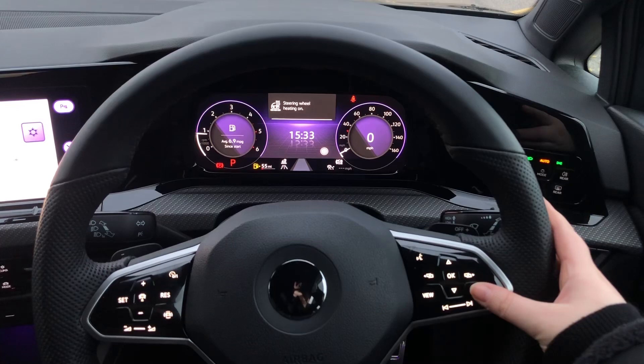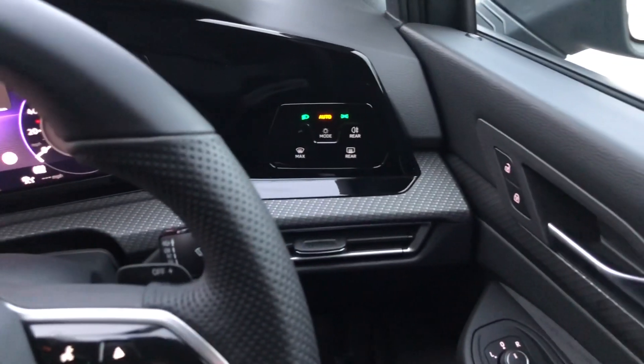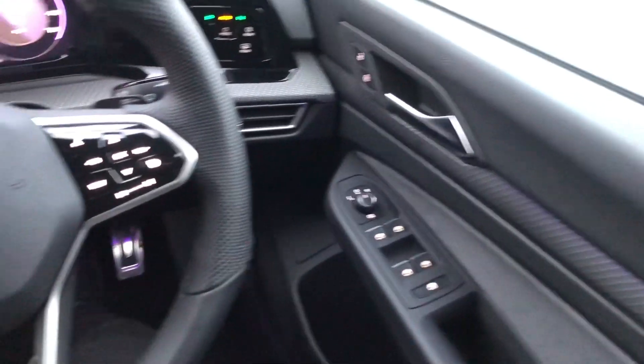From the steering wheel you can turn all your heating on and off or up and down. You've also got touch sensitive light buttons for your de-misting, and then you've got all your window and door controls.